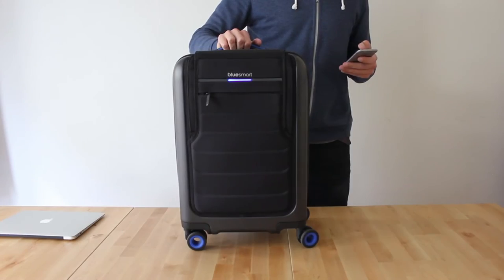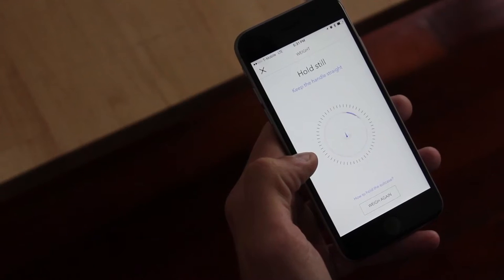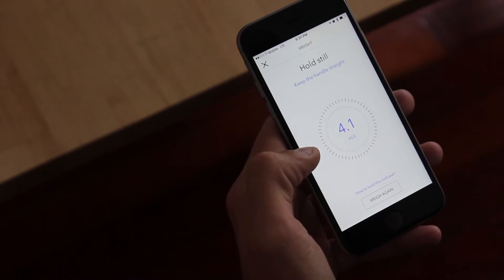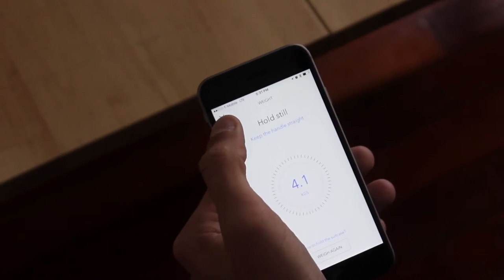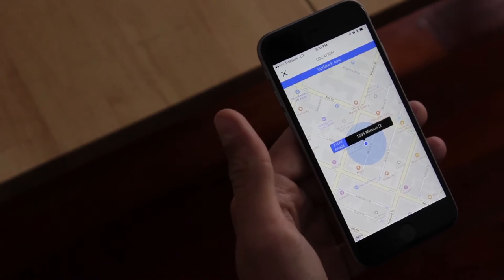Once you've packed your bag, you use our self-weighing feature in our app to pick up the bag by its handle and make sure it is underweight. You can also use our app to access the GPS tracking feature in case you ever get separated from your suitcase.